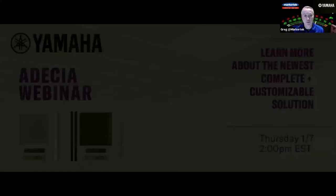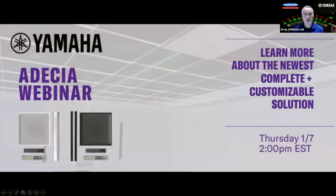I happily introduce today's co-hosts from Yamaha, both Tim Mackey and Greg Carswell, who are experts in the Odessia system and can guide you through its features and help you understand why it's right for you. Thanks for joining us today.